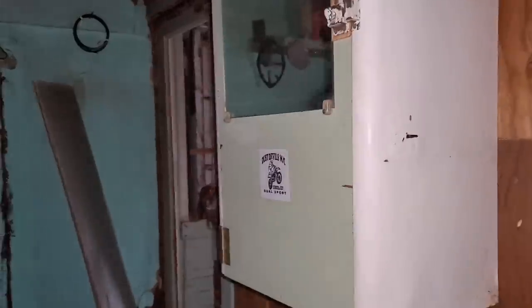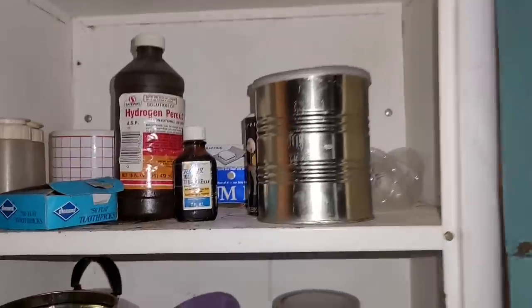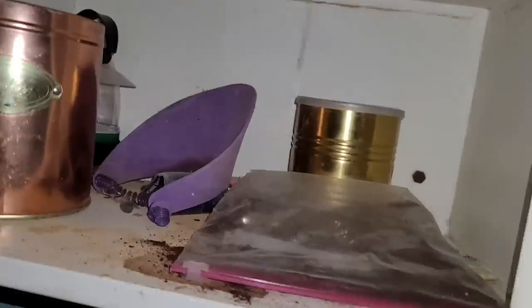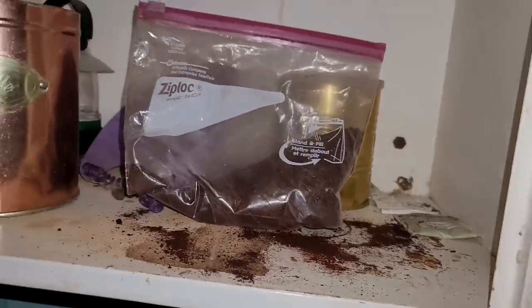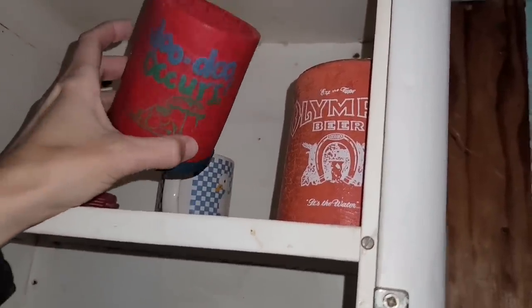We haven't even looked in these cabinets yet. Starting with this one up here — it's got a mirror on it and a Dust Devils motorcycle club sticker. It's like a first aid supplies cabinet — hydrogen peroxide, iodine, toothpicks, basically odds and ends. And there's a little bag of coffee if you need coffee, and some really cool koozies. Look at this old Olympia beer koozie — it's almost cracking, it's so dried out and old. And what does this say? 'Doodoo occurs' — I guess that's supposed to be the polite way of saying shit happens.